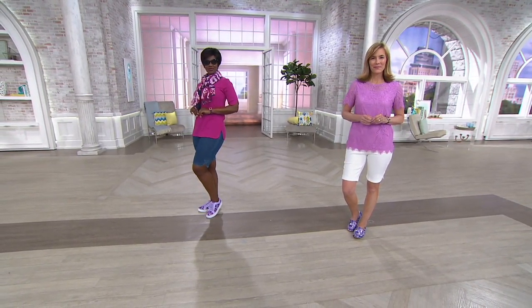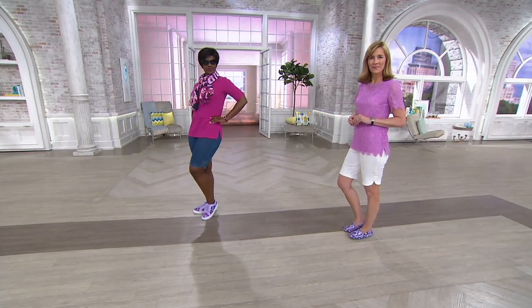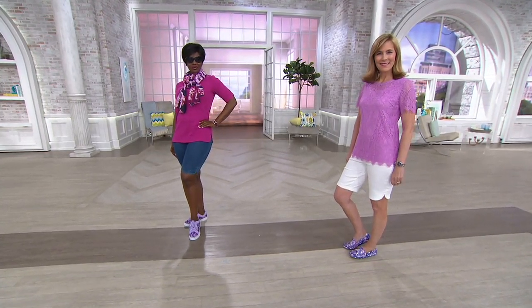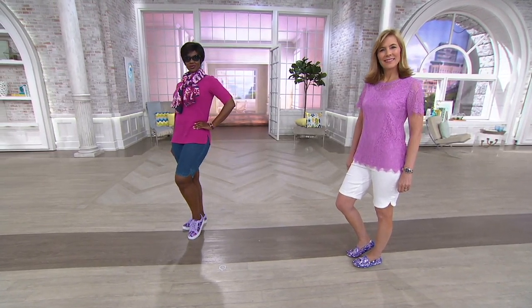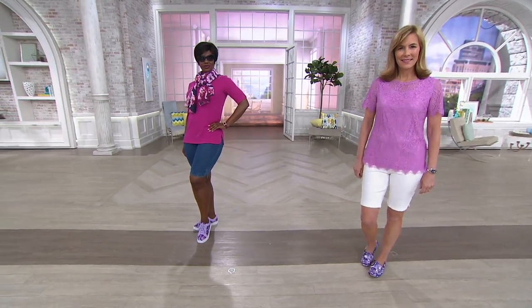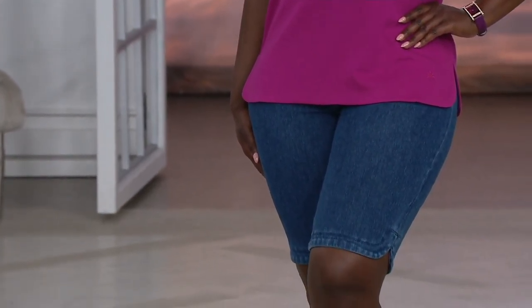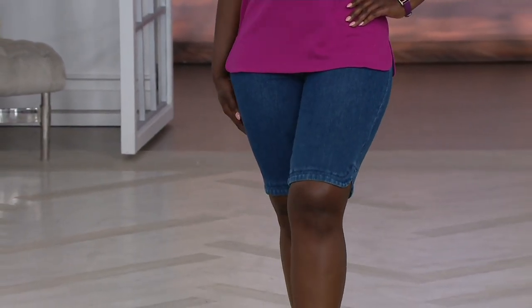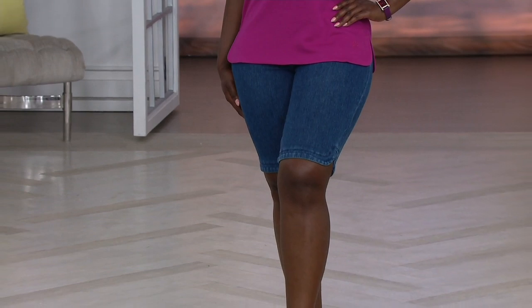But look at what I'm talking about — look how much like denim they look. It's crazy, right? You would never guess that those were not woven, but they're not woven. They're knitted, and they have about 5% spandex, which just makes them so recoverable and comfortable and cozy. And you just pull them on like a pair of leggings and you are loving the value, and you're so chic in the Bermudas.